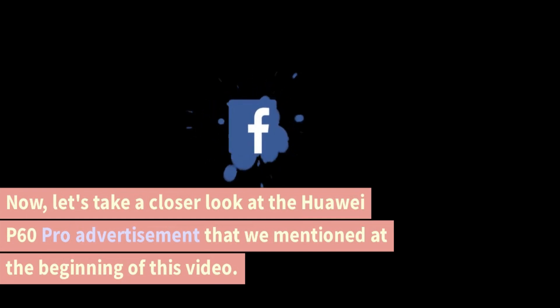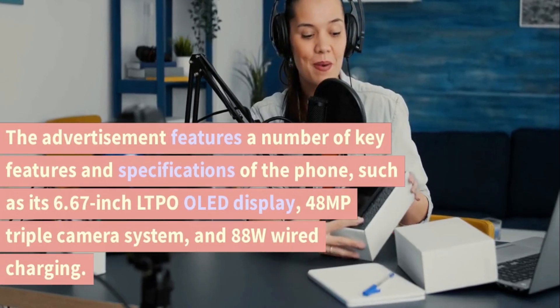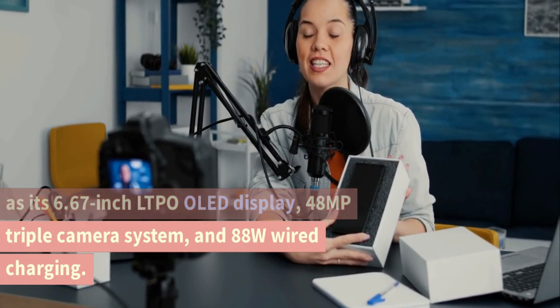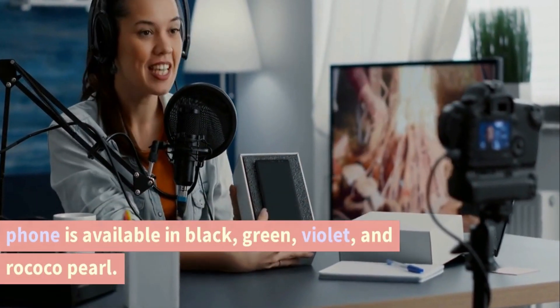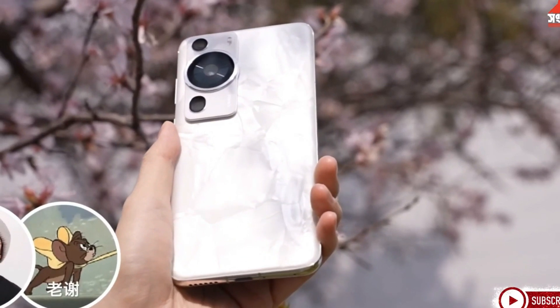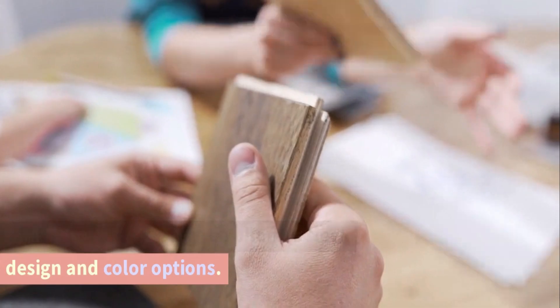Let's take a closer look at the Huawei P60 Pro advertisement. The advertisement features a number of key features and specifications of the phone, such as its 6.67-inch LTPO OLED display, 48-megapixel triple camera system, and 88W wired charging. The advertisement also mentions that the phone is available in black, green, violet, and Rococo Pearl. Overall, the Huawei P60 Pro advertisement is a good example of an effective advertisement, providing potential customers with key information about the phone and showcasing its sleek design and color options.